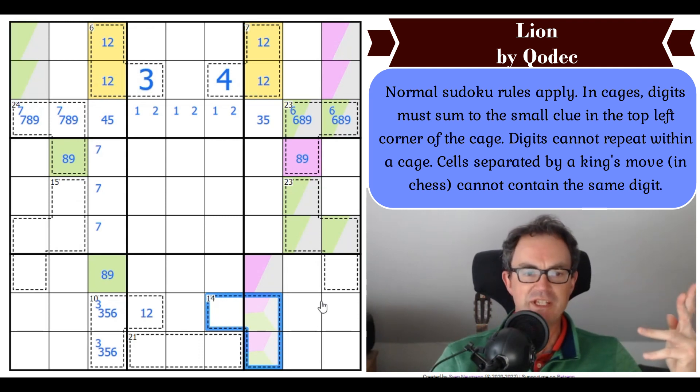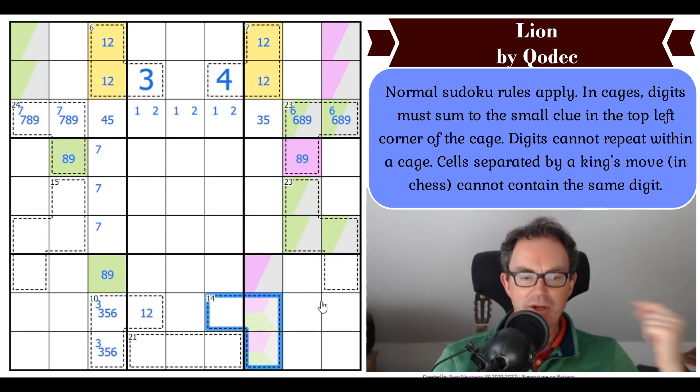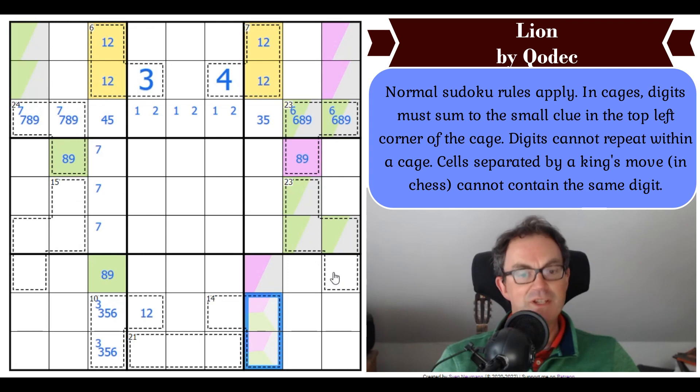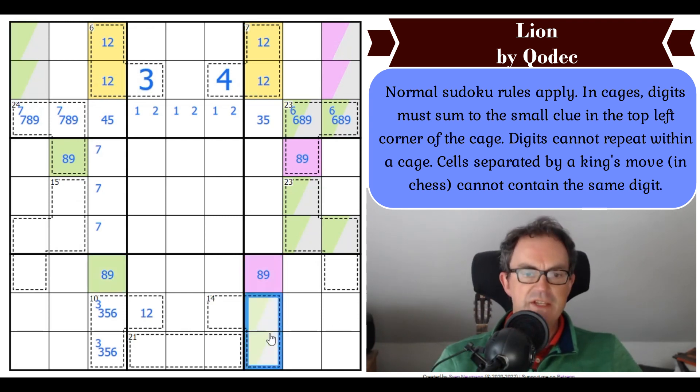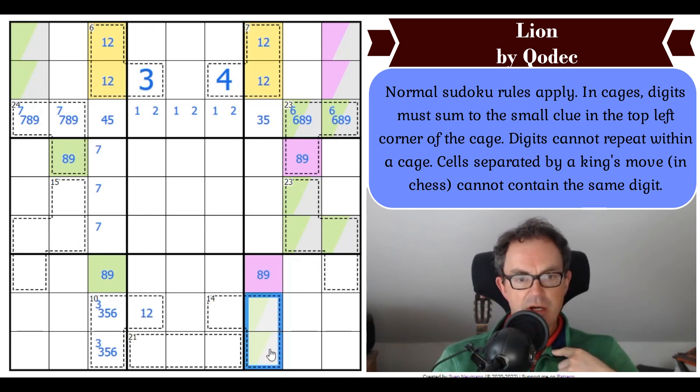What do we therefore know is not in the 14-cage with green? The answer must be purple, because if there was purple and green in the 14-cage, we'd have two digits adding up to 8 plus 9, which is 17. Here is a knowledge bomb: 17 is bigger than 14. So that means we can depurplify these and actually purplify this — I now have an 8, 9 pair here.